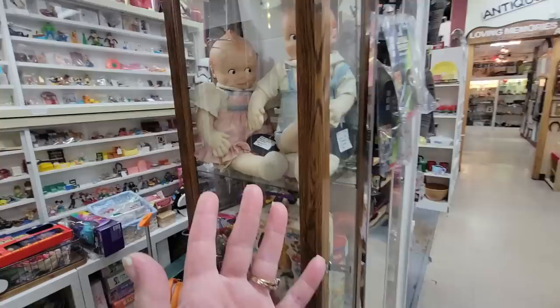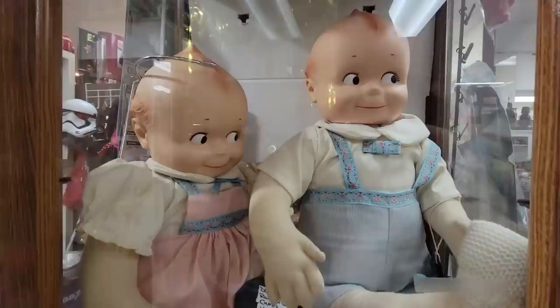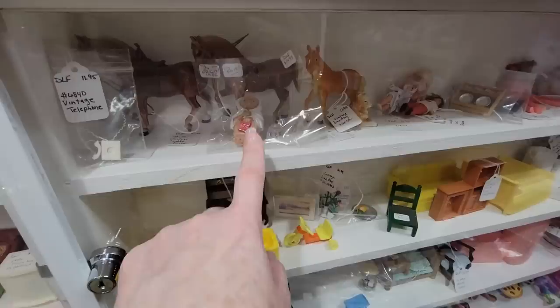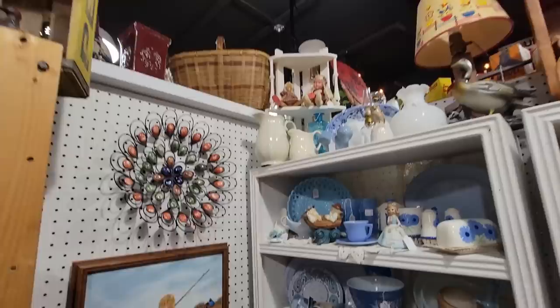Oh my God, look at the big Kewpies — those are giant Kewpies. Cameo — they're $109 each for the big Cameo Kewpie dolls. Oh my word, I've never seen them so big. Look — there's E.T.! He's got his Speak & Spell. But all kinds of little tiny treasures in this booth.